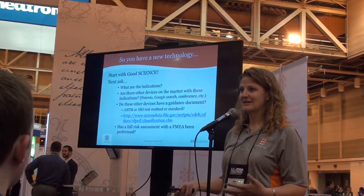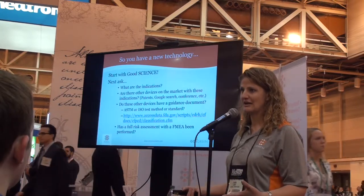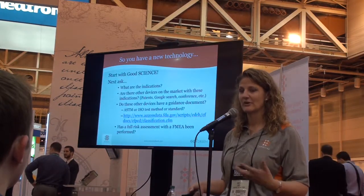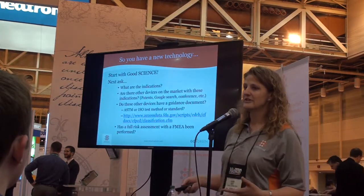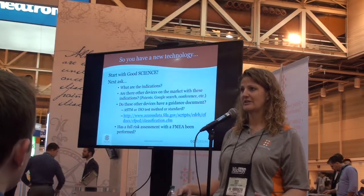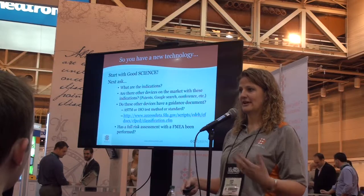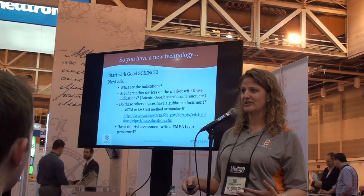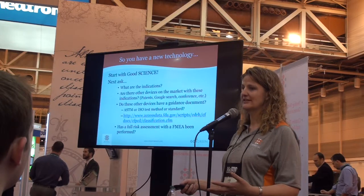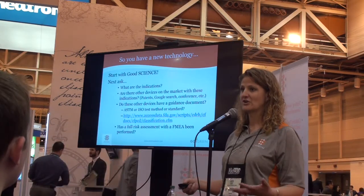The next thing you want to do is ask about indications, and then look to see if there are other devices that have the same indication — meaning you're pushing the envelope with your technology in a given set of indications that already exist. Do these other devices have a guidance document or an ASTM or ISO standard? That's going to be your foundation for developing your protocol and test methodology. Every ASTM and ISO standard has a foundation of tests: axial compression, torsion, and shear, done in both static or dynamic testing. But when looking at your device, are there specific features or new characteristics that require additional testing to make sure we've characterized that feature?